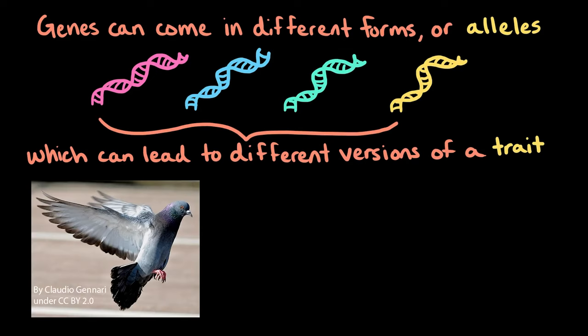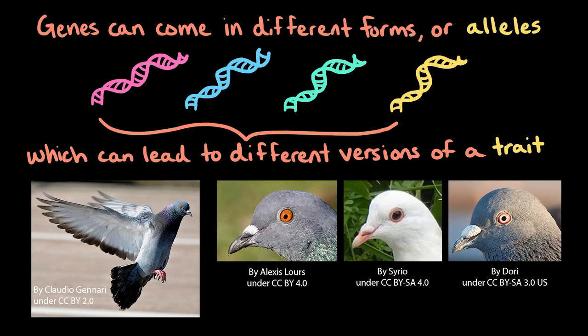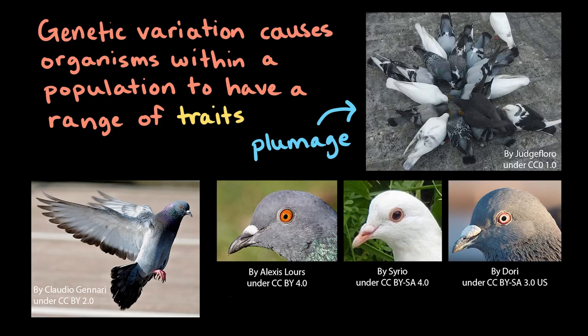For example, in city pigeons, also called rock doves, which you might see flying around, different alleles cause different eye colors, such as orange, black, and white. Genetic variation causes organisms within a population to have a range of traits, like differences in plumage or eye color.